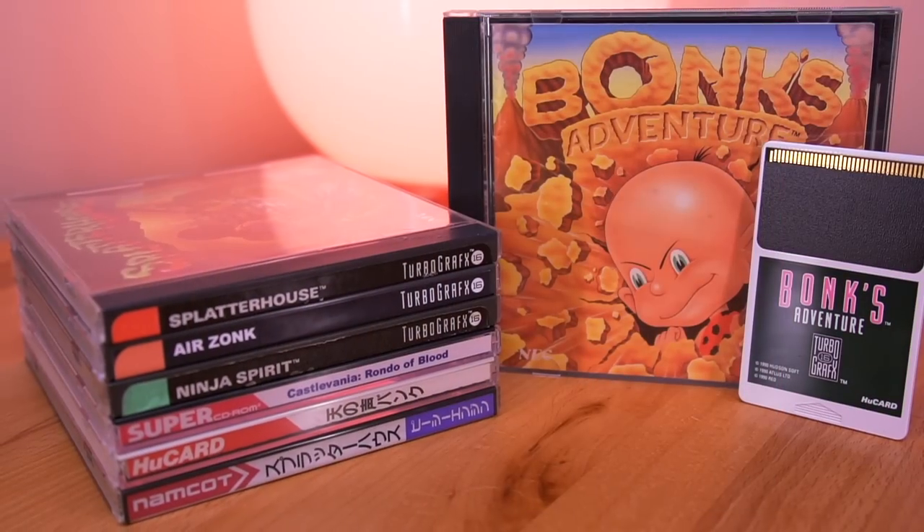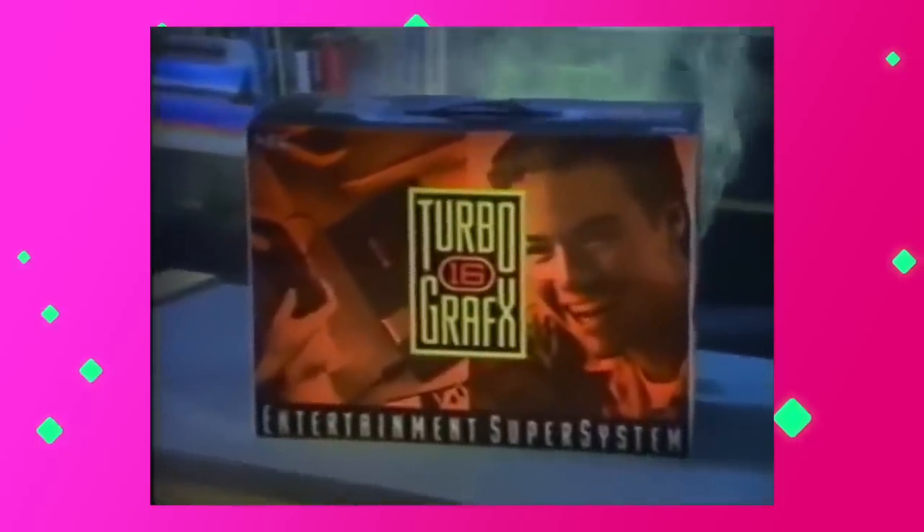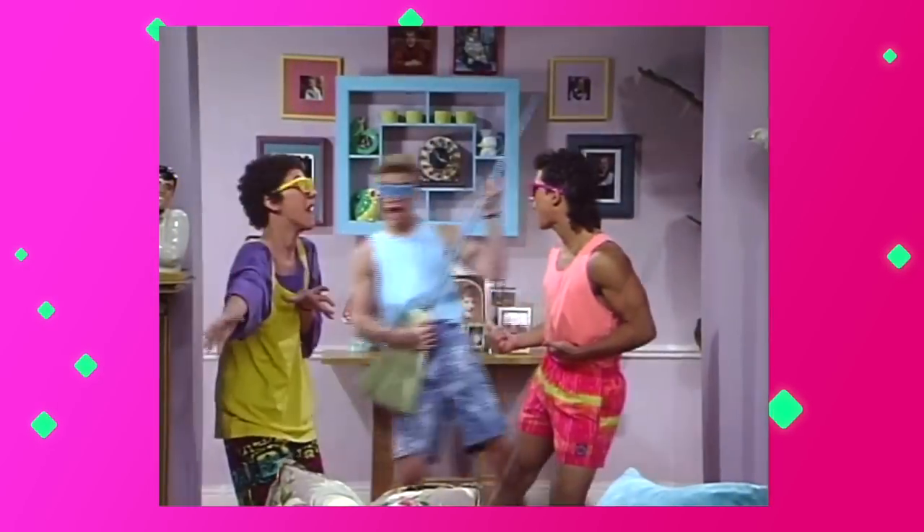Now here in the US, the TurboGrafx-16, or PC Engine as it was known in Japan, wasn't all that popular, which is kinda hard to believe because not only did it have amazing titles, it also had the backing of Zack Morris, with his face featured prominently on the retail box, or at least a very close lookalike. As a kid who grew up in the 90s, everyone knew that Zack of Saved by the Bell fame was the epitome of cool. All kidding aside, the PC Engine is underappreciated and got lost amongst the noise generated by the far more popular Sega Genesis and Super Nintendo. However, that doesn't mean we can't celebrate this lesser known console.